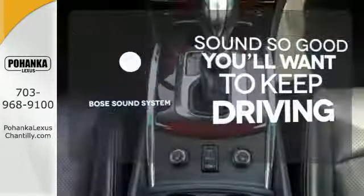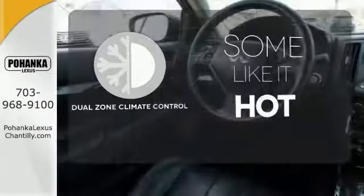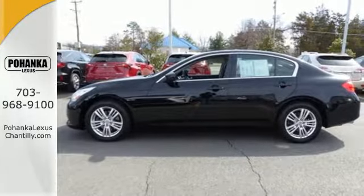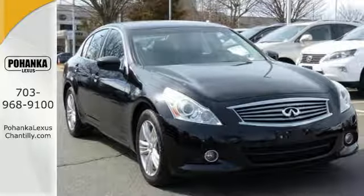You might drive just to listen to the Bose sound system. Dual Zone Climate Control lets you and your passenger pick a personal temperature. Control the road with all-wheel drive. The acclaimed G is a perfect fit for you and your close ones. Take it for a test drive today.